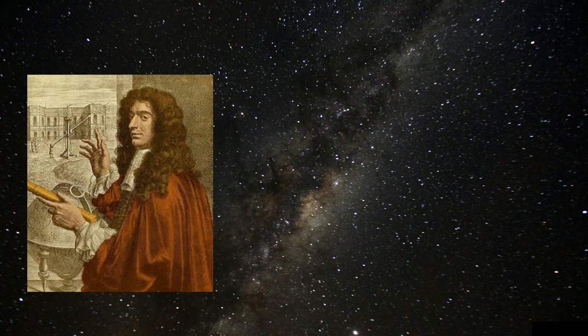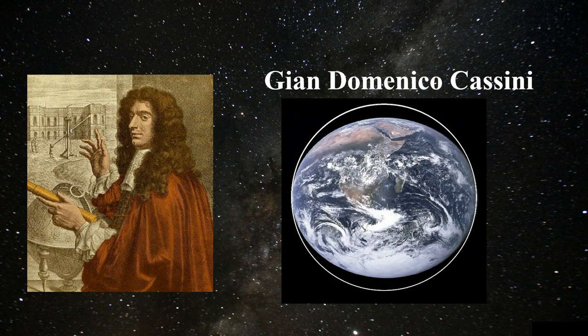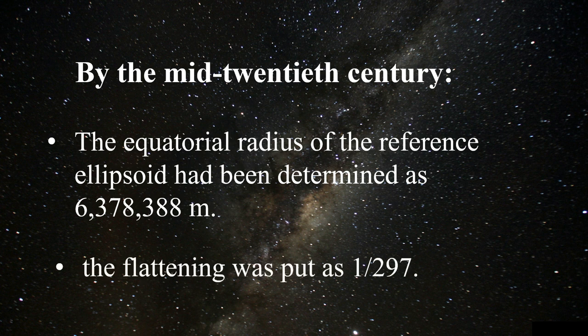Gian Domenico Cassini, a French astronomer, concluded that the earth was flattened at the equator and bulging at the poles, verifying Newton's prediction. By the mid-20th century, the equatorial radius of the reference ellipsoid had been determined as 6,378,388 m, and the flattening was established as 1/297.